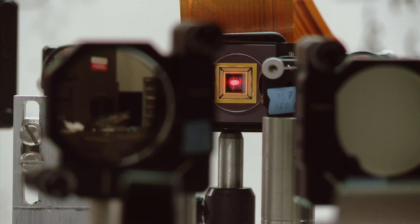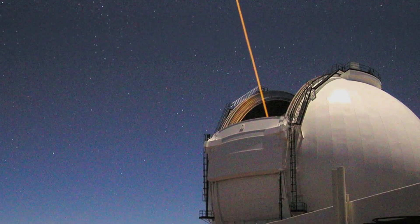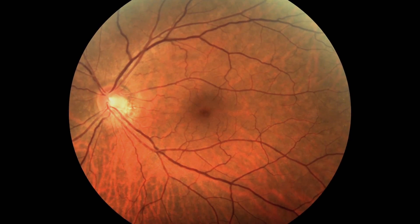We can now get three-dimensional images of individual cells in the back of the eye. The imaging technology is called adaptive optics. It was originally used to help take sharper images of outer space by ground telescopes. A scaled-down version allows doctors, for the first time, to see individual cells and layers within the eye.